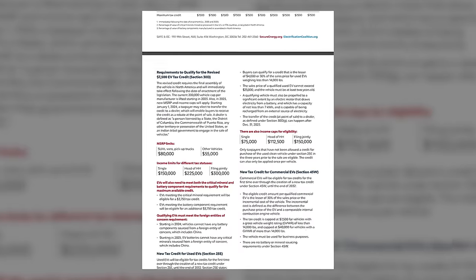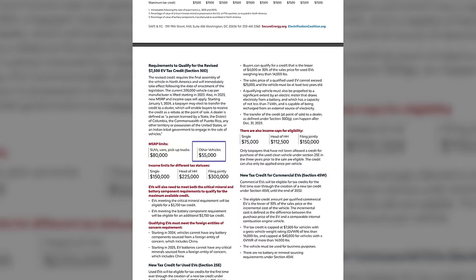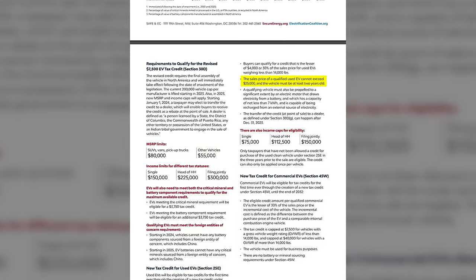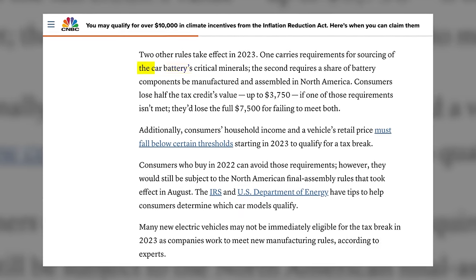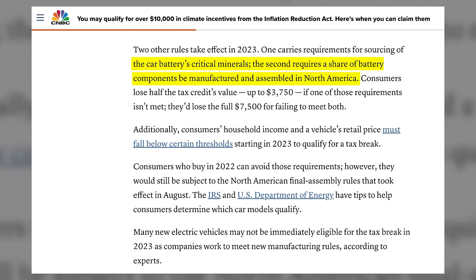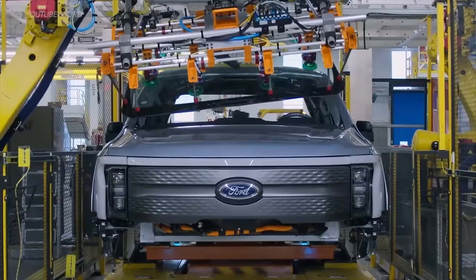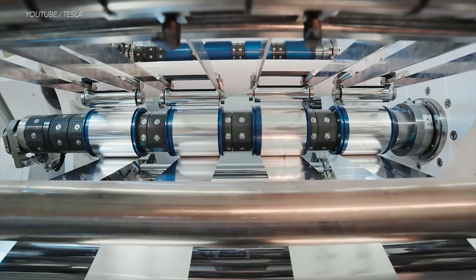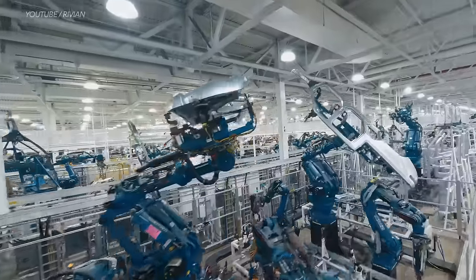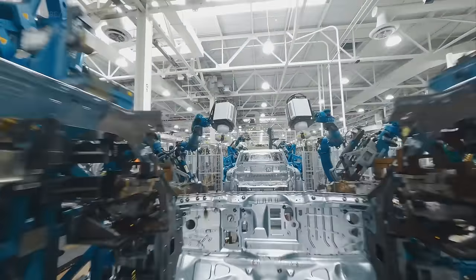Also effective next year, a certain percentage of minerals in the EV battery must come from North America or a country with a free trade agreement with the U.S., and most battery components must be manufactured or assembled in North America. Currently, almost 90 percent of battery refining is done in China. Next year when the battery requirements take effect, no electric vehicle on the market will qualify for the full tax credit. By 2028, qualifying EVs will be limited to those with batteries fully sourced from North American minerals and parts. You can get a partial credit of $3,750 if at least 40 percent of critical minerals come from U.S. free-trade-agreement countries.